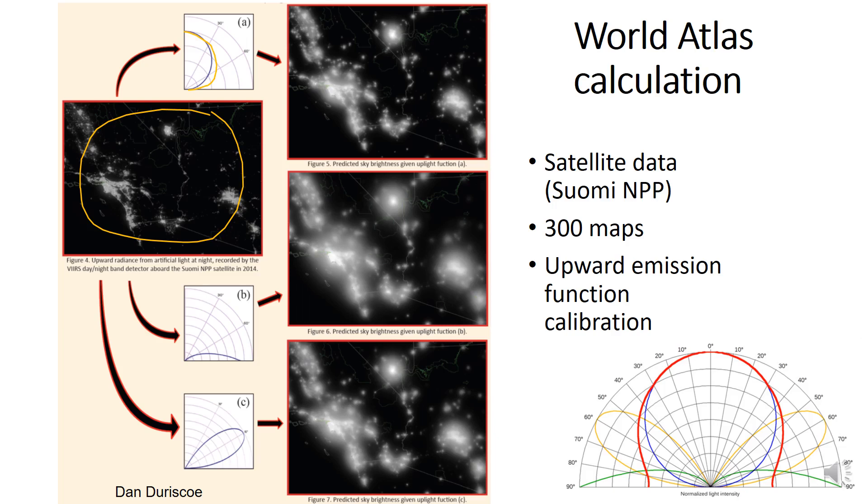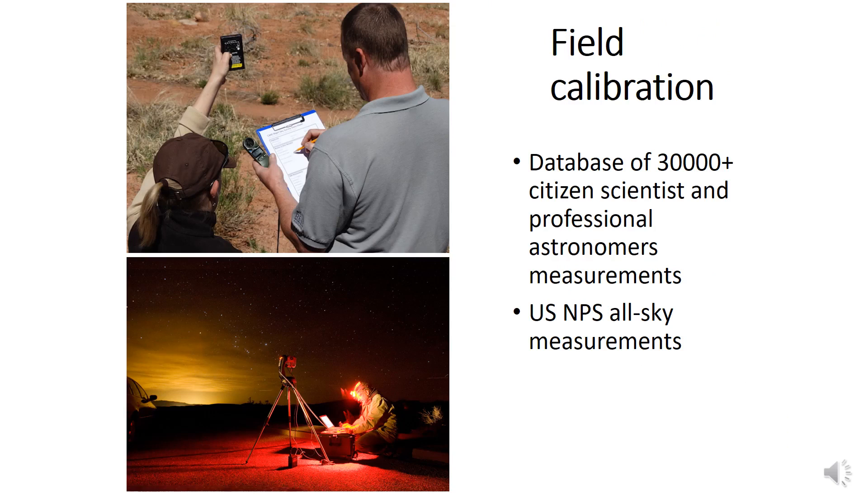Using three different upward functions — one toward low angles, one toward angles in between, and another — we produced for each zone on Earth three maps. Comparing these maps with a large number of citizen scientist measurements and also checking them against professional datasets produced by the National Park Service, we calibrated the atlas to obtain the best upward function and the best correlation with the real situation during a typical clear and transparent night.